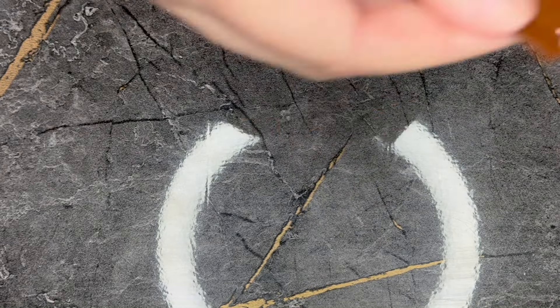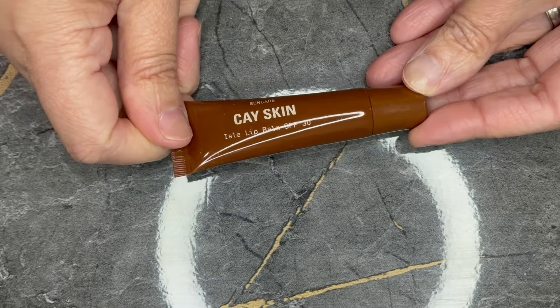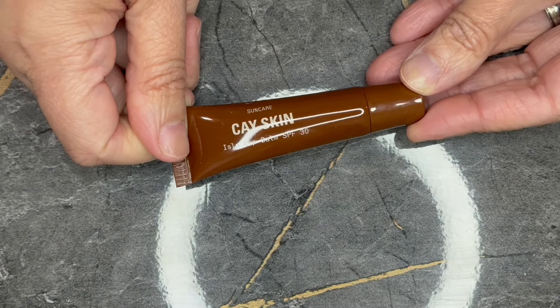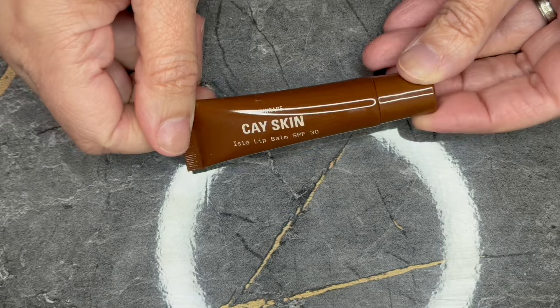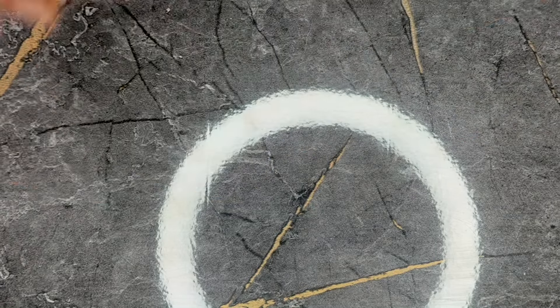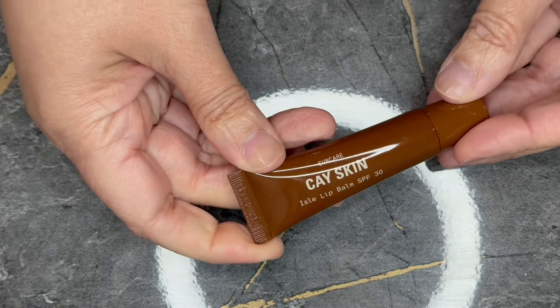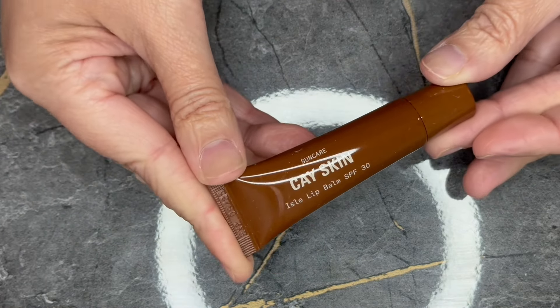Last product. It is from K Skin. This is the Aisle Lip Balm SPF 30. This is a full size item — 0.35 ounces — and this also retails for $15.